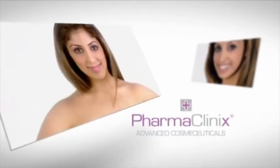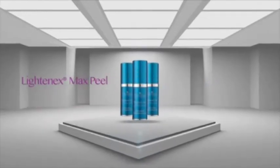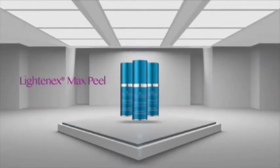De-pigmentation peeling mask to be used under professional guidance only. Pharma Clinics, the UK's number one skin lightening company, are proud to introduce the new Lightenex Max Peel.